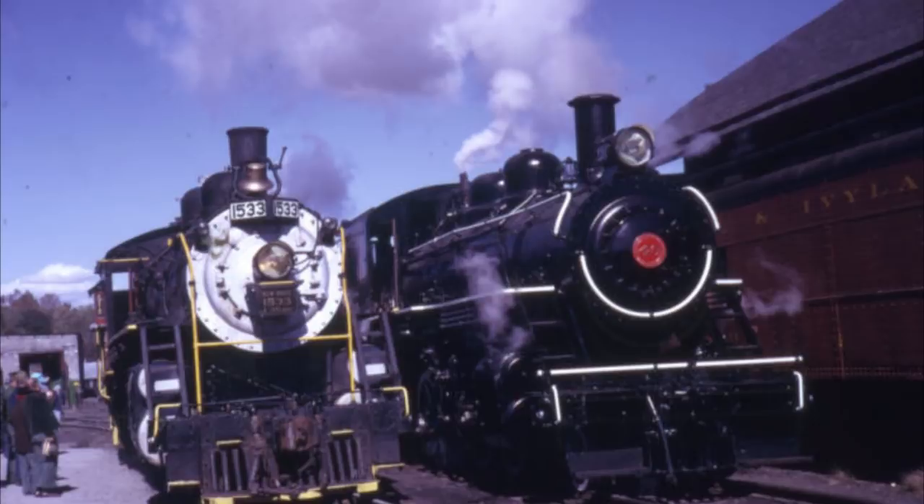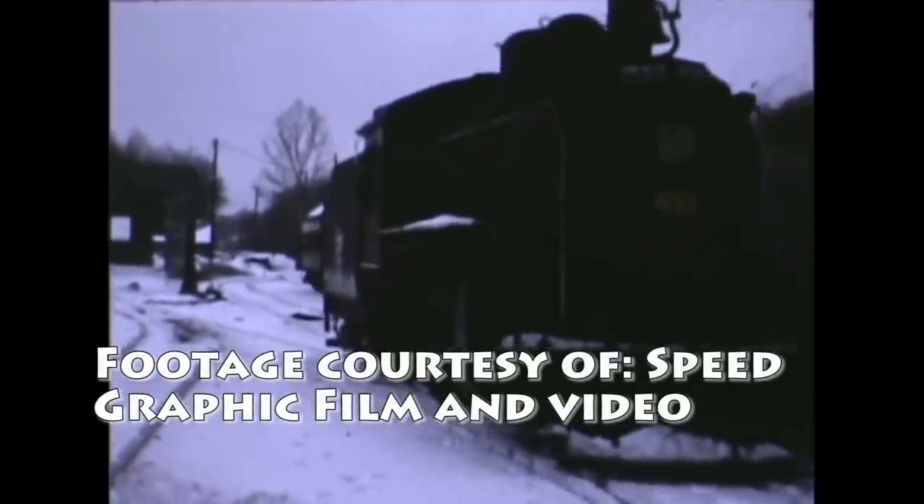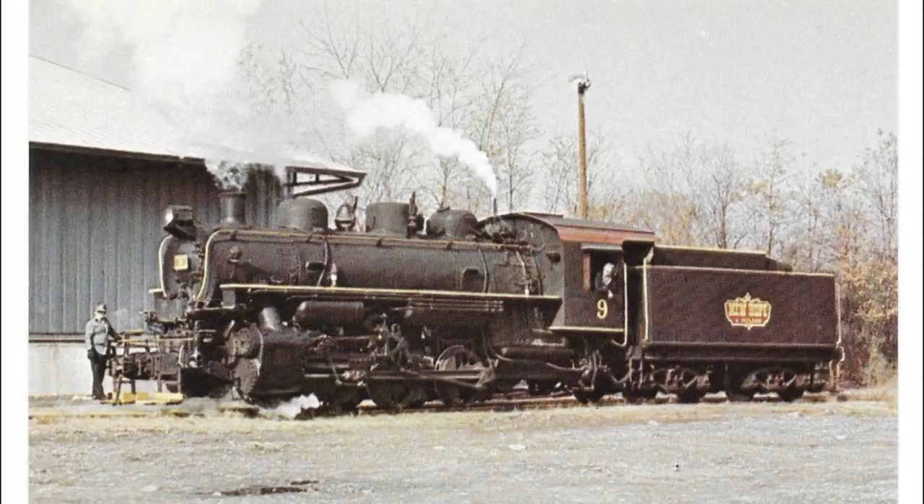Unfortunately, 40 wasn't so popular with crews. By the summer of 1967, number 40 was sidelined as a backup, as 1533 was found to be easier to run compared to 40. The railroad's third engine, former US Army 0-6-0 number 9, was also sidelined — it is now currently in restoration on the SMS lines in Camden, New Jersey.